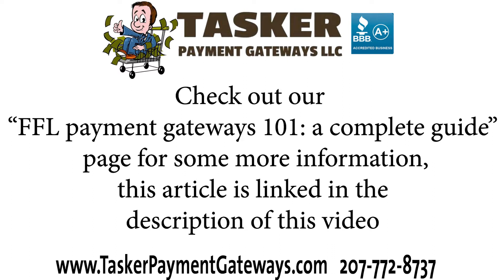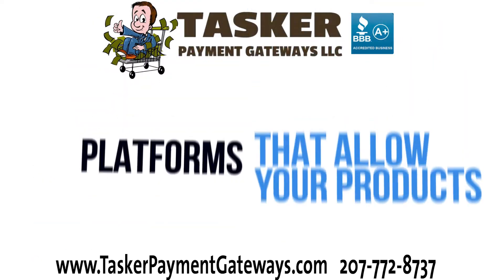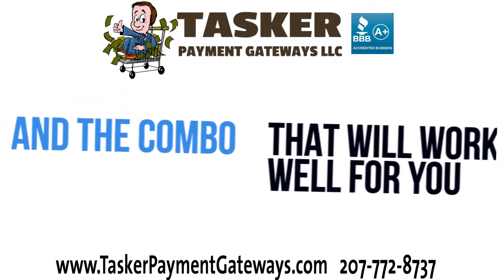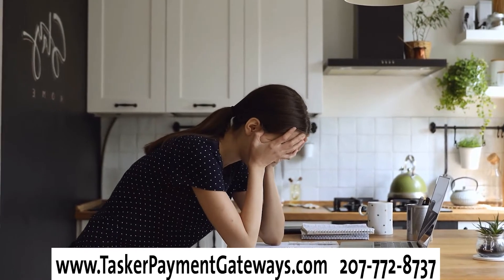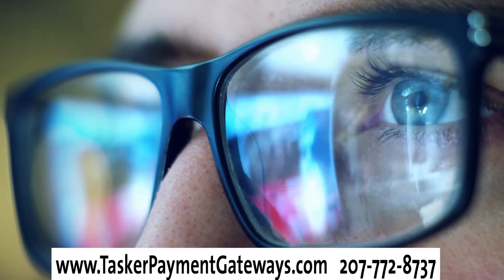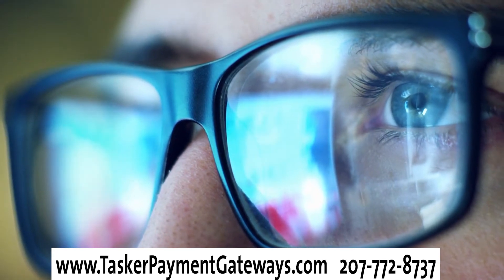Check out our FFL Payment Gateways 101 complete guide on our website for more information — this article is linked in the description of this video. What we do is give you information as to what payment gateways will work and which platforms allow you to sell your products. Most importantly, we can find a combination that allows you to run your business without throwing a wrench in the works down the line. While it can take a lot of time to get to grips with the FFL-to-FFL e-commerce business, there are some basic guidelines that will work.